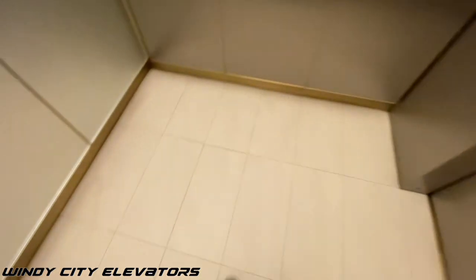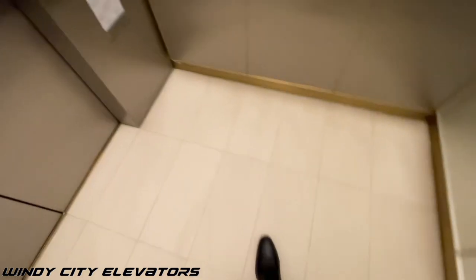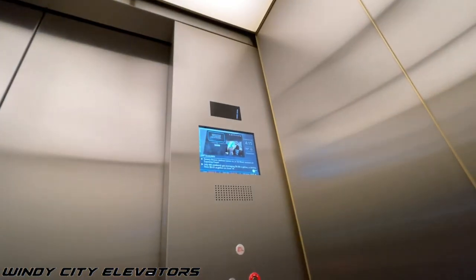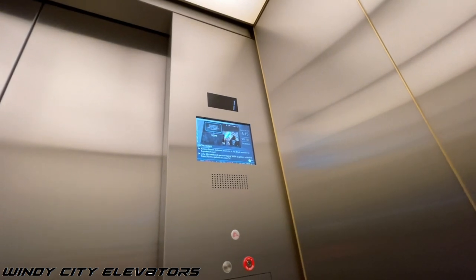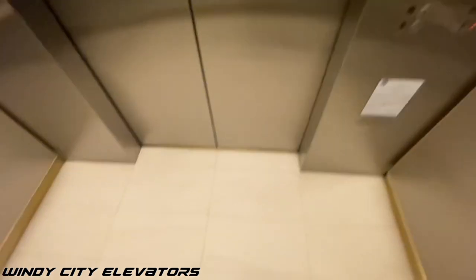It does not say express. Unlike the mid-rise, all of these. And here we are at one. And that will be it.